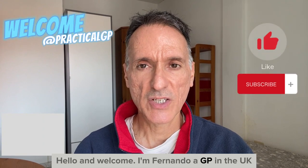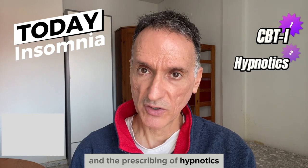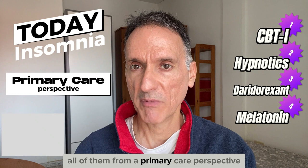Hello and welcome. I'm Afenando, a GP in the UK. Today we will go through a number of nice publications on insomnia, including guidance on CBT for insomnia, and the prescribing of hypnotics, direct orexin antagonists and melatonin, all from a primary care perspective.